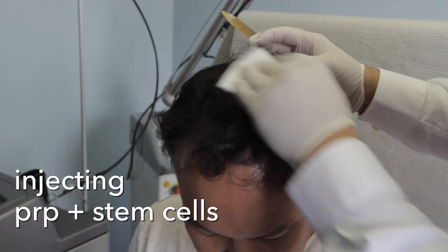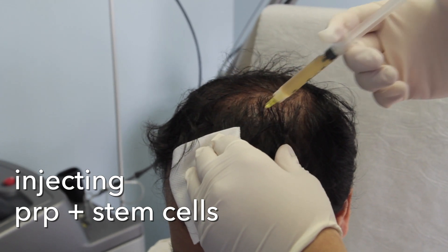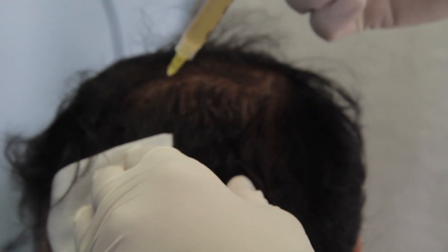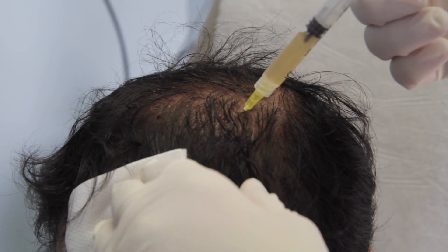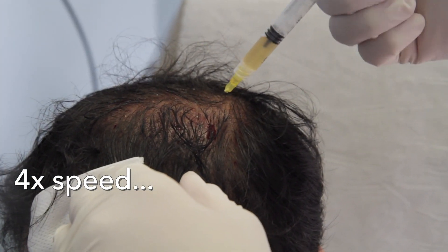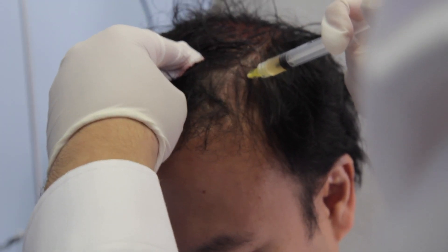Now we're going to inject it. The area we're going to focus on is basically right here. So how does it feel? I can hardly feel it. This is the whole point of doing the numbing initially in a circular fashion. I'm injecting this in a very controlled, very systematic way. Now we're going to do a little bit in this frontal part here and inject it. We're going to wait about three to four months to see the final optimal results, and basically we'll go from there.